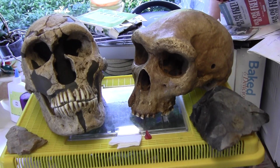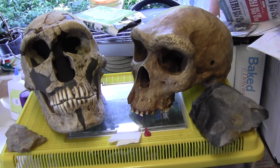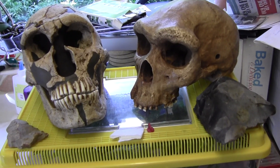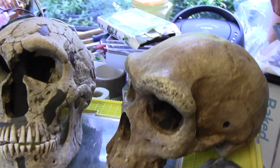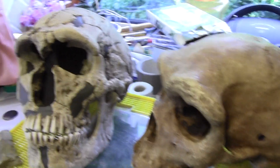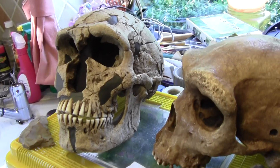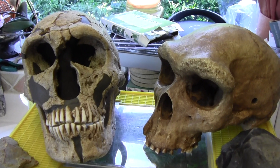On the right is a Homo heidelbergensis skull that was found in Rhodesia, in Africa. You can see that the Homo heidelbergensis has got very pronounced brow ridges, and the Neanderthals also have quite pronounced brow ridges, but not quite as big as the ones from the Homo heidelbergensis.